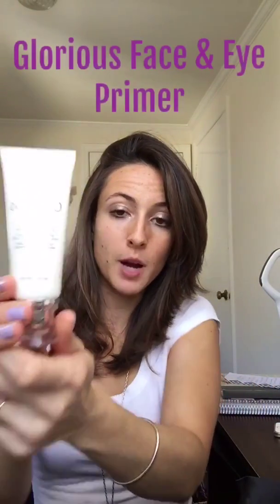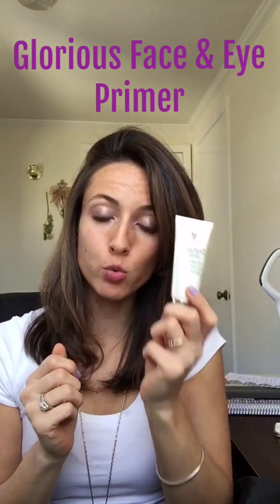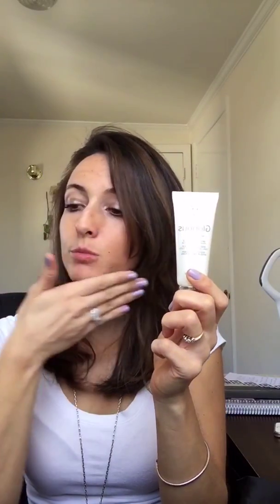First up we have our Glorious Face and Eye Primer — perfect if you wear any type of foundation. This is a great product to have; it goes on like silk and is truly perfect for creating a great canvas for your face before applying any makeup. I highly suggest this product.